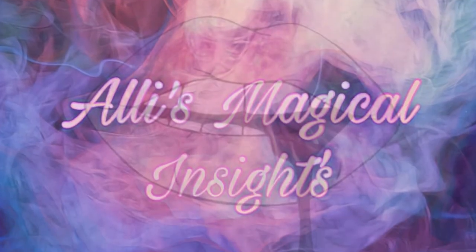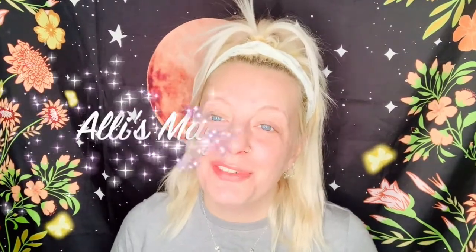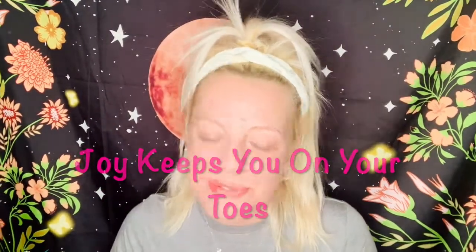Hi guys, welcome back to my channel — if you're new, hi, I'm Ali, nice to meet you, thanks for being here and spending some time with me. I'm super excited — this is my first Mask Monday! The mask I'm going to be using today is from Joy. Joy gave it to me for Christmas and it's the Hipster SpongeBob Patrick spa day mask.